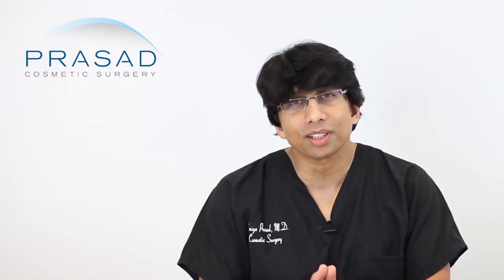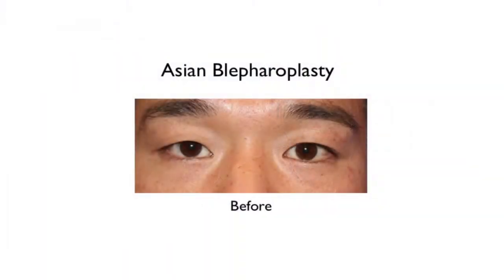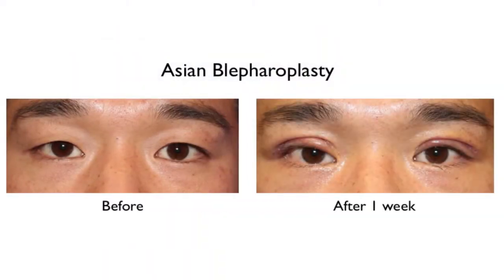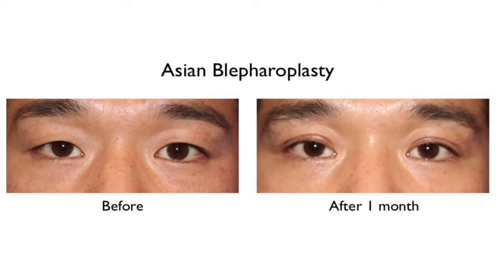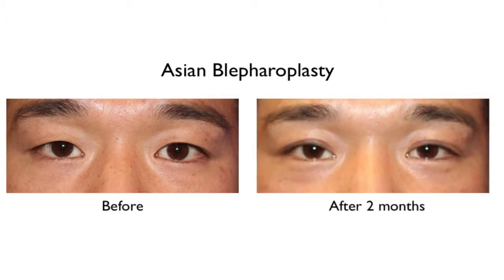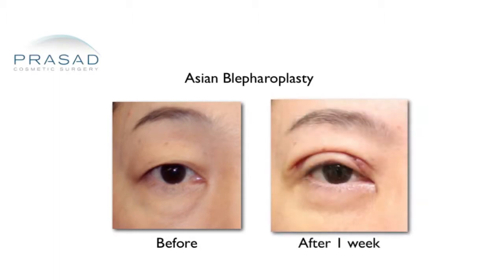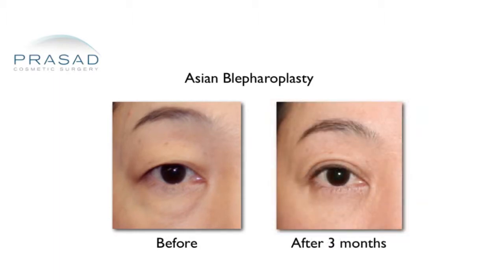That doesn't mean functionally people can't look good. When we do Asian eyelid surgery, most of our patients get back to work in about a week, and most people can look pretty good within a month. But I can always tell there may be a mild degree of swelling that we watch go down as we do follow-up visits at 3 months, 6 months, and then 12 months.